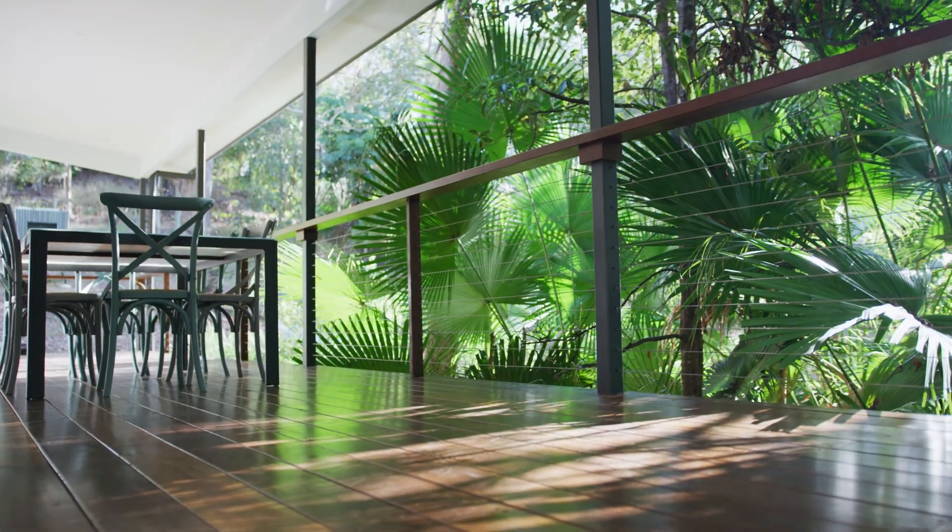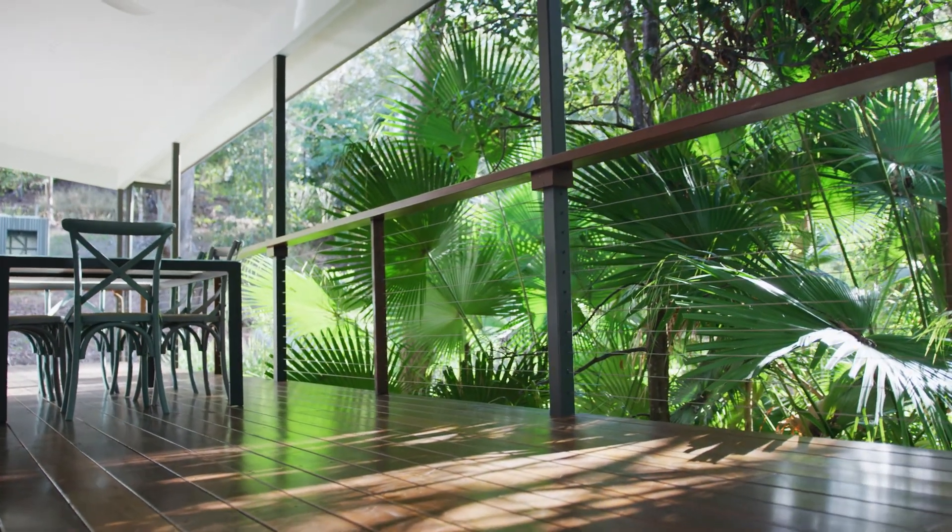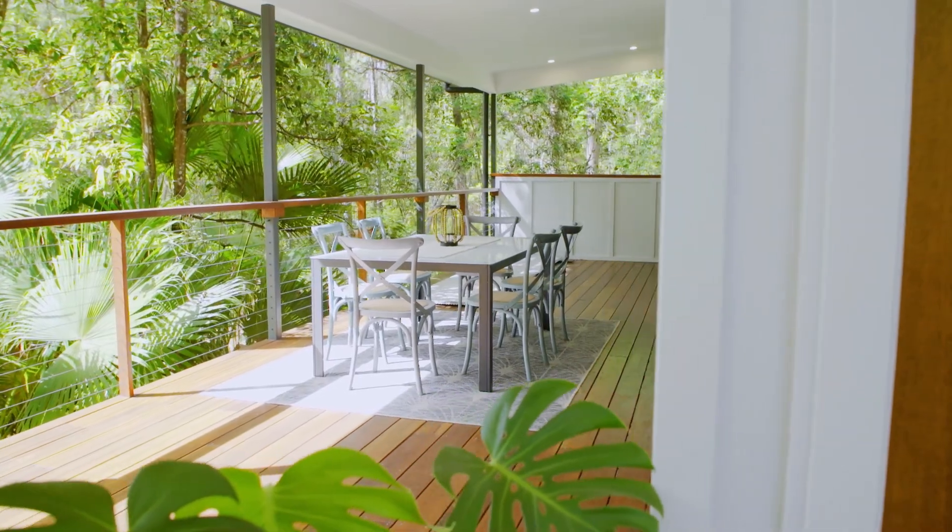One extra-large glass sliding door connects the inside to the beautiful outdoor timber deck, perfect for entertaining family and friends. High-louvre windows provide year-round cross-flow ventilation.